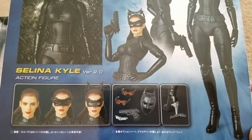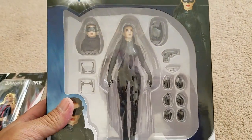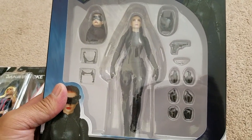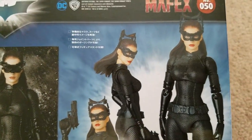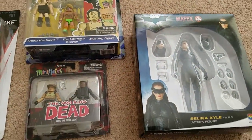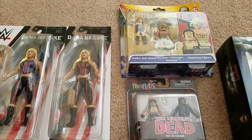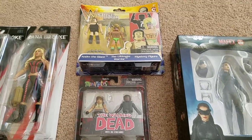I will most likely be reviewing this if any of you are interested. I love the pose — it's not just a straight standing pose, really cool the way they've got her packaged. And that's what she looks like. There you have it — there's my haul. I think relatively quick compared to my usual, so there you go. Hope you guys enjoyed it, thanks for watching.